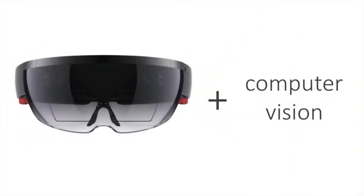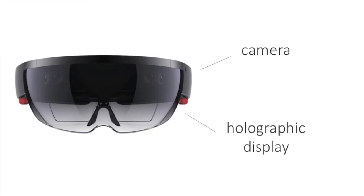It combines state-of-the-art computer vision methods and the Microsoft HoloLens. CardioLens uses the front-facing camera for remote physiological measurement and the holographic display for a mixed reality visualization.